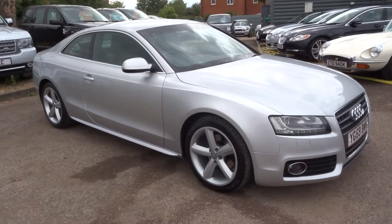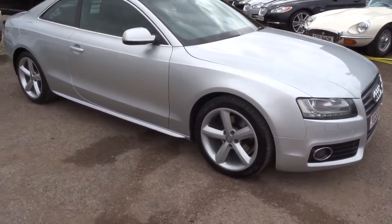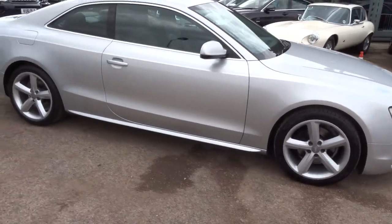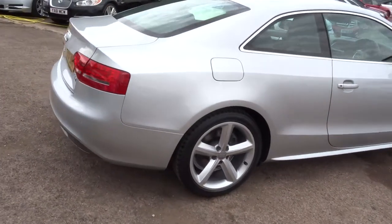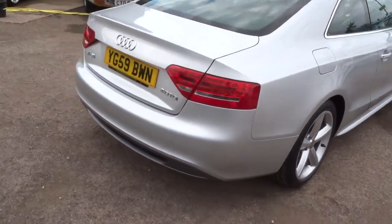Welcome to Country Car, my name is Tom. I have just come into stock with this gorgeous Audi A5. This is the 2 litre S line, diesel, 168bhp.